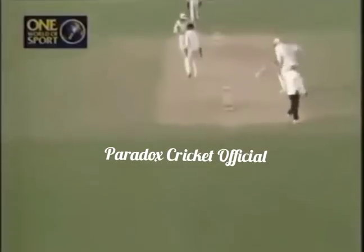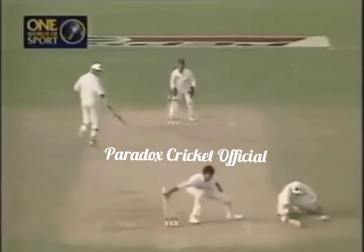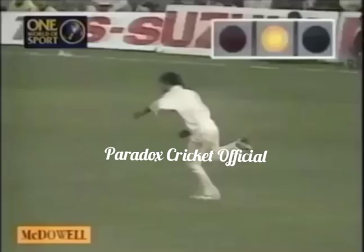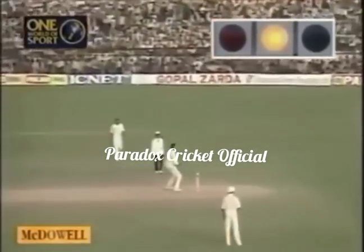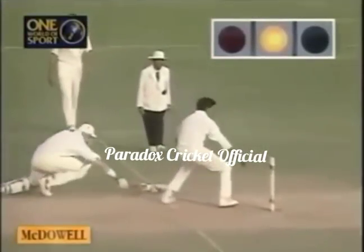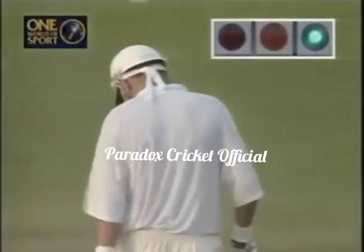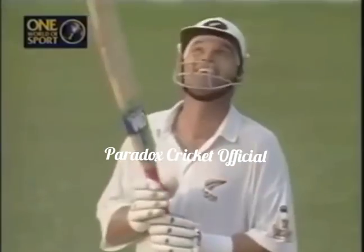Full toss and down the ground. Fleming takes off, running to the danger end, coming back — it's going to be a close call. And Fleming is home, and Crow has his hundred! The umpire has called for the screen but I don't think he needs it. This is the throw from Ajay Jadeja, and Venkatesh Prasad was in fact looking at the striker's end, and that's what allowed Stephen Fleming to come in. And that is Martin Crow's hundred. The New Zealand balcony absolutely delighted, giving Crow a big hand, and so does the crowd.